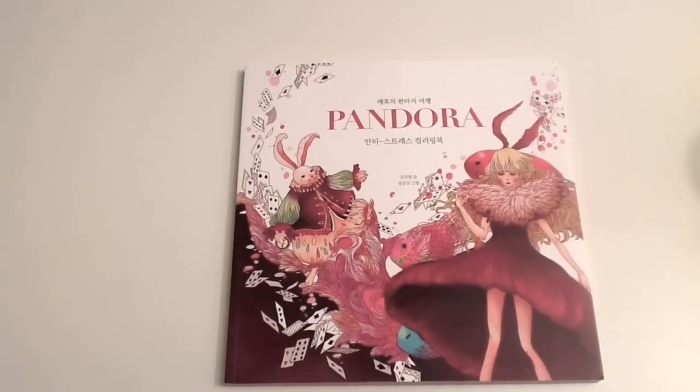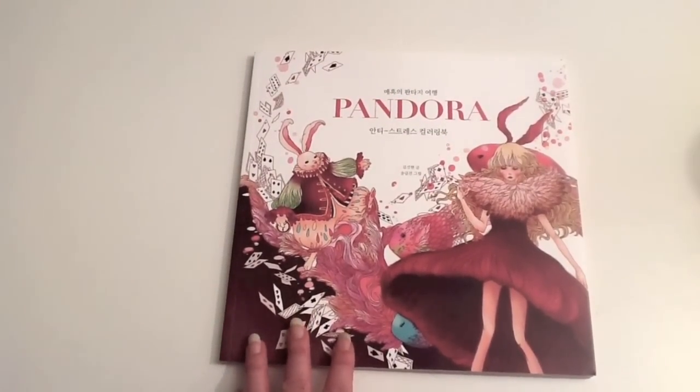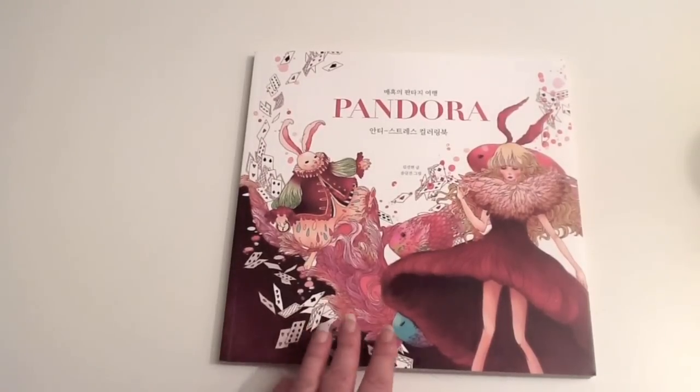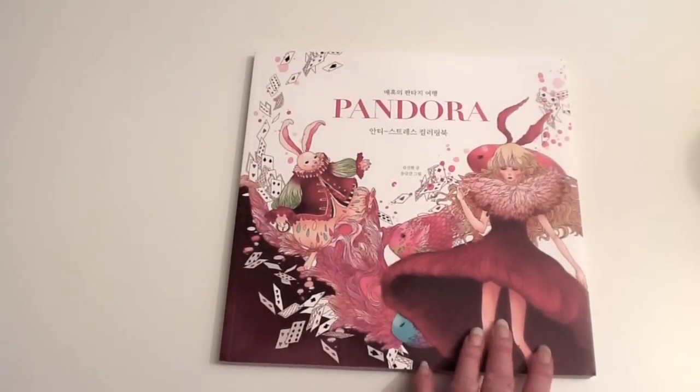Hi, this is Leigh from colouringqueen.net and today I want to show you Pandora. Now Pandora has been released in an English version in a few months time, but in the meantime this is the overseas version and it's got a gorgeous cover on it.